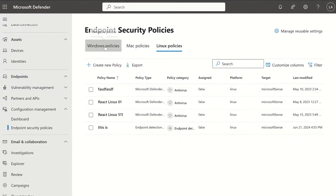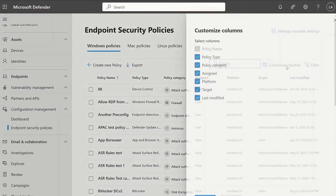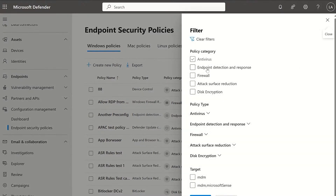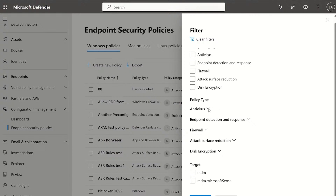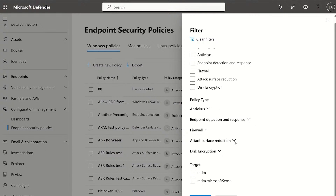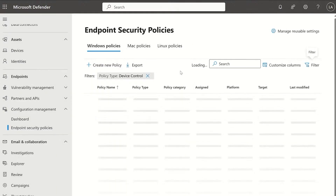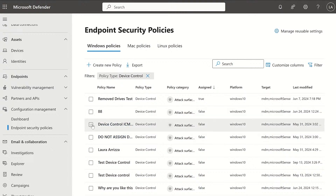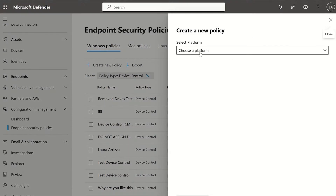They can access the same data right here. I have all my Windows policies, I can customize the columns, and I can filter by policy categories, types, and targets. You can see this at the template level — for example, let's filter by device control templates for a filtered view of only those device control policies. I can sort through all the different columns, which makes it easy to navigate all the policies I've created. I also have capabilities to export, edit, delete, and create new policies — all within the Defender view.